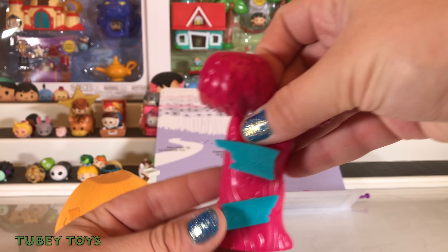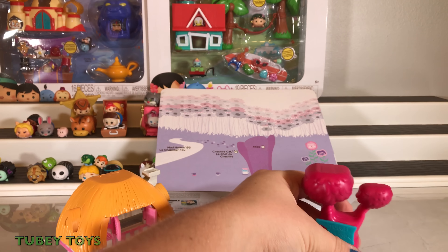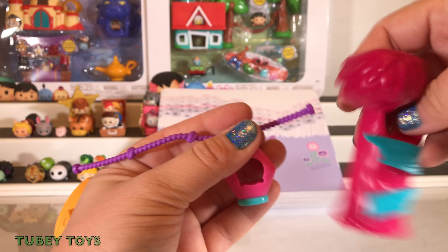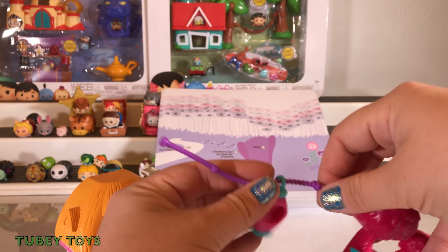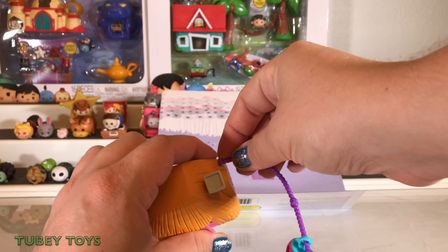Here we also have the Cheshire Cat's tree. 'This way, that way — nothing makes sense in Wonderland.' Look at this really cool Tsum holder. We're going to connect these two pieces. I'm just having trouble connecting them and keeping them up — there's not enough weight on them.